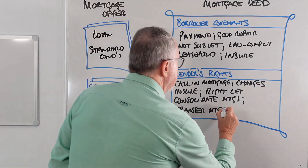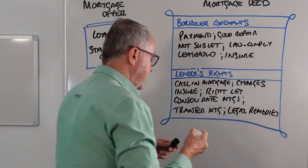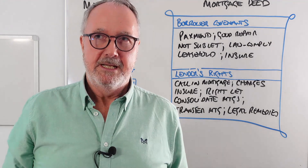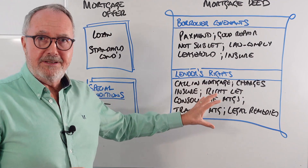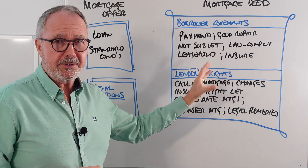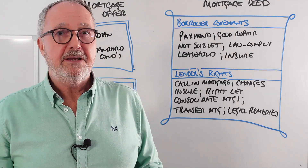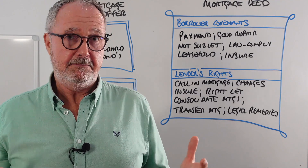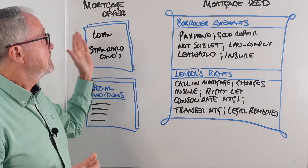They also have all the legal remedies — under the Law of Property Act 1925 — including the ability to repossess the property if the person doesn't pay, by obtaining a possession order from the county courts. So the lender has quite a lot of rights, which makes sense given they're lending you a large sum of money. And you have a lot of promises to keep — it is a one-sided contract. Don't forget to spend time with your client going through all these things, because they'll value that information and be happy to keep you as their mortgage and protection advisor.